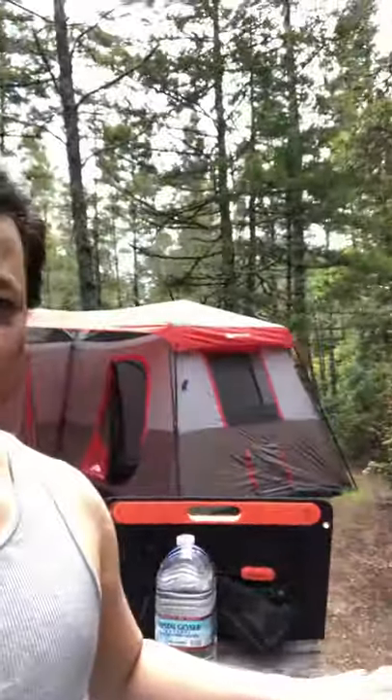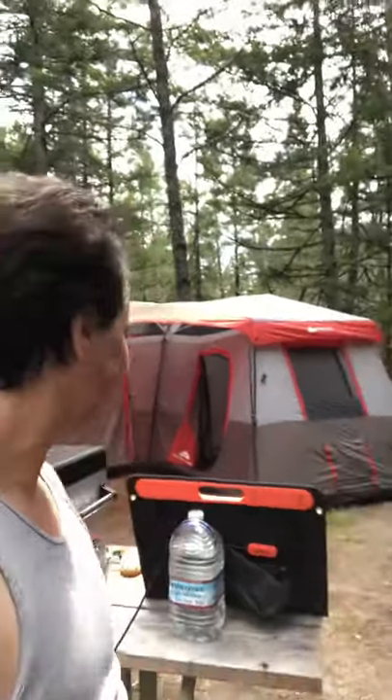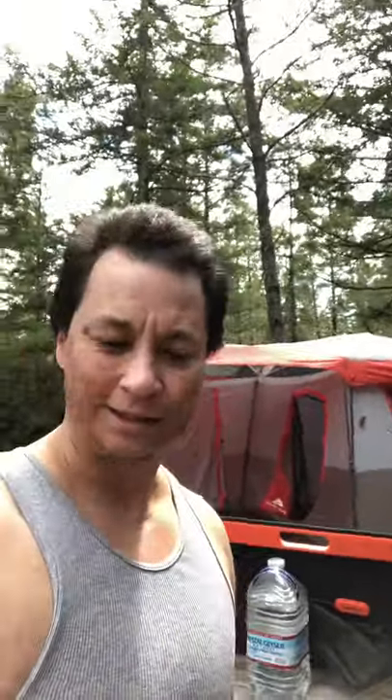I'm gonna get back to work, clean up a little bit. I just got set up, so excuse the mess. But it's nice — it's nice and sunny over here and it's got ample shade. I still can't get over how big this tent is. It's huge. Alright, I'll see you guys later.